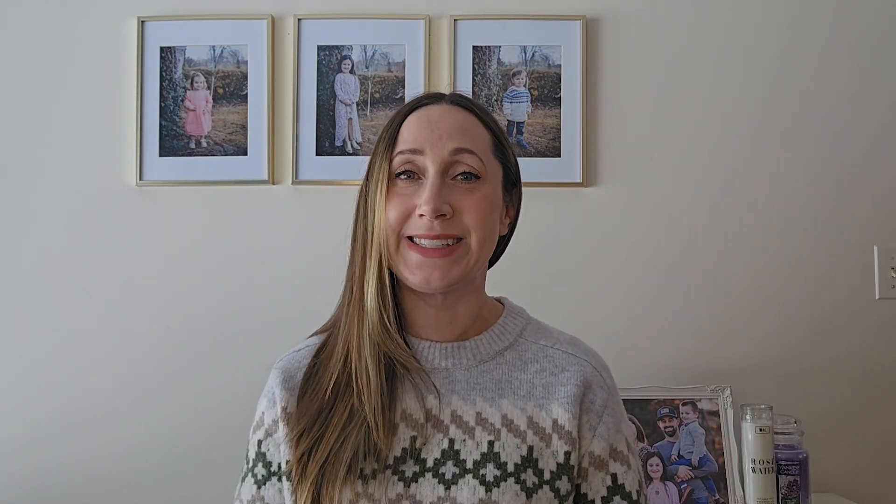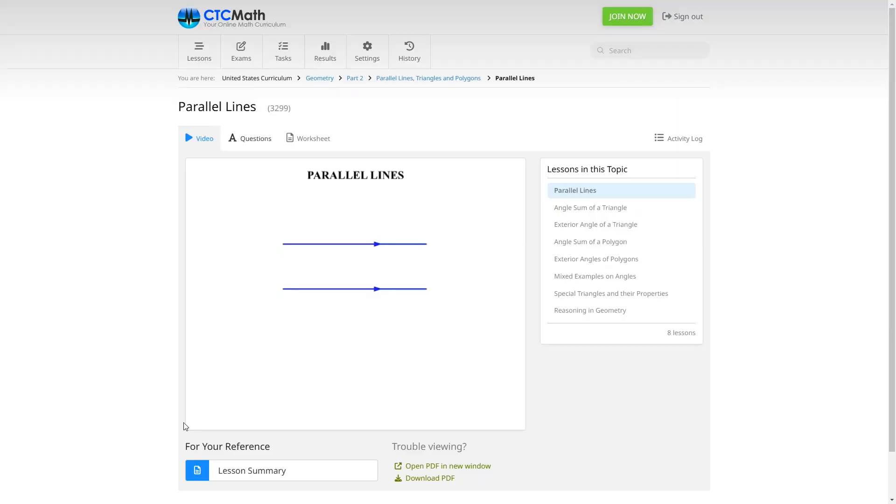Another popular high school math curriculum for homeschool is CTC Math. This is another online math program that will give you a free trial, and homeschoolers can get the program for half off. So you can get a single membership for $19.95 a month or $128.50 a year. Make sure you're on the page of the website where it says homeschoolers get half off before you pay anything. The CTC Math program has all the high school math courses you would expect, including calculus.